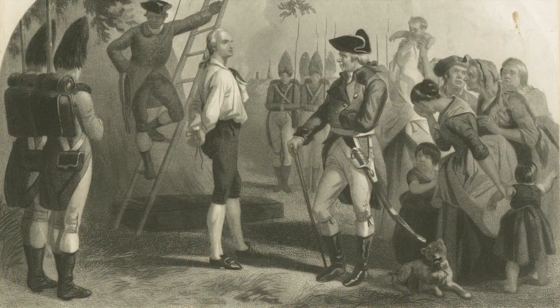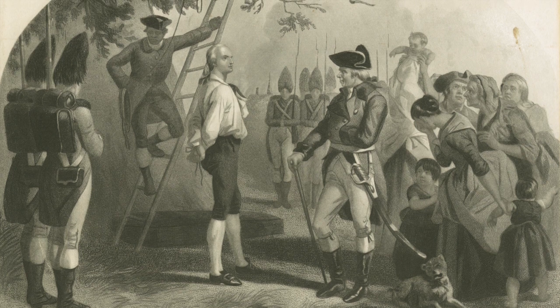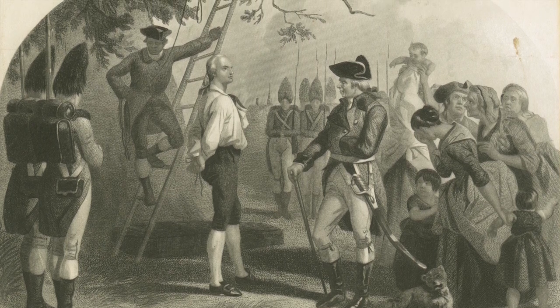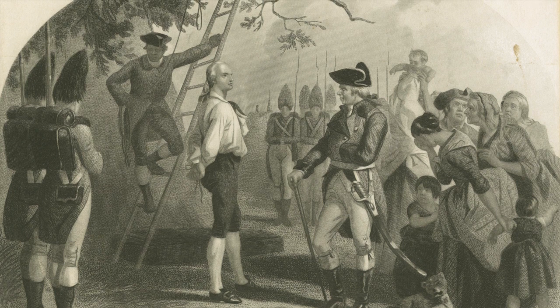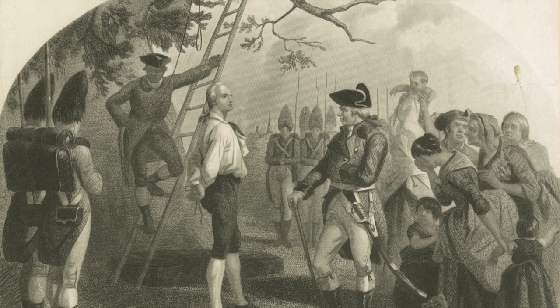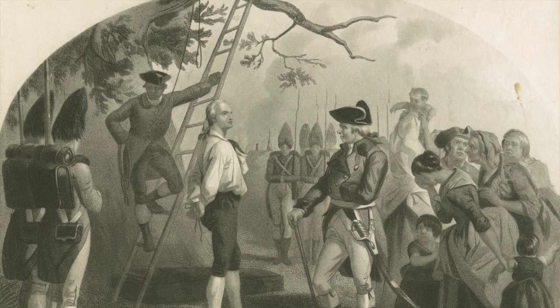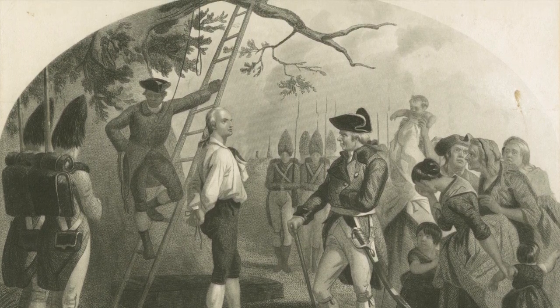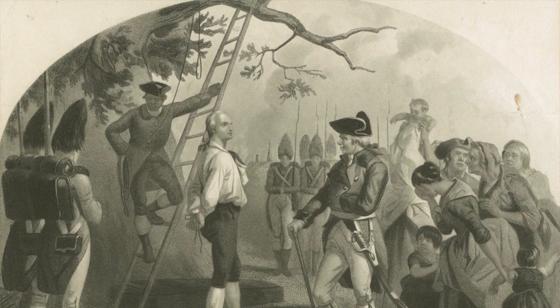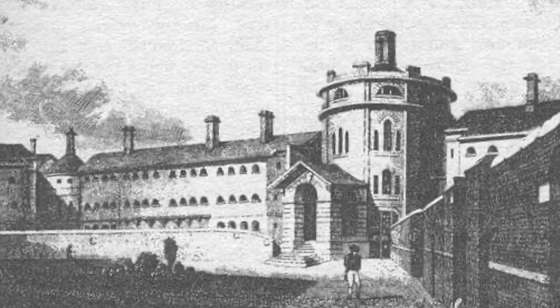In 1776, Montresor joined the army under William Howe, which captured New York City. Montresor was a notable witness to Nathan Hale's execution for spying. He invited Hale to spend the last few hours of his life in Montresor's tent. After observing Hale's execution, Montresor crossed over to American lines, where he informed the Americans that Hale's final words had been, "I only regret that I have but one life to lose for my country." In 1778, Montresor returned to Britain and resigned his commission. He fell into financial difficulties and landed in Maidstone Prison, where he died at the age of 63 in 1799.